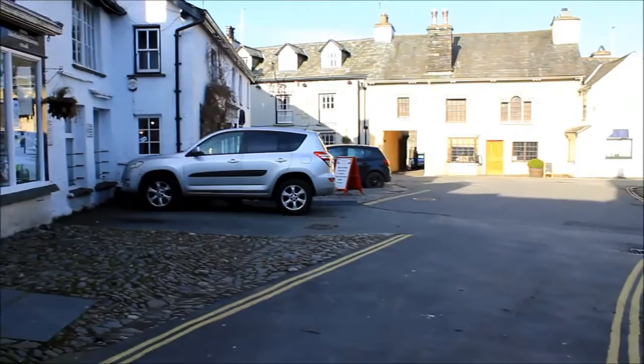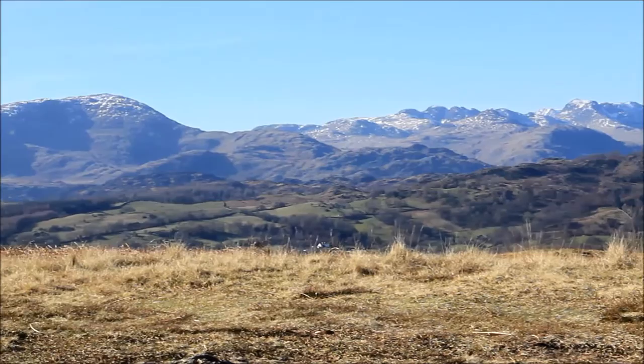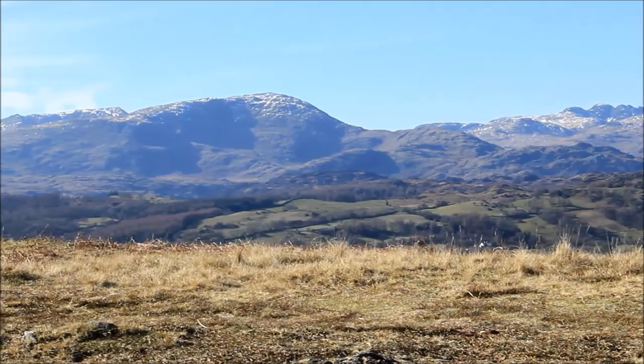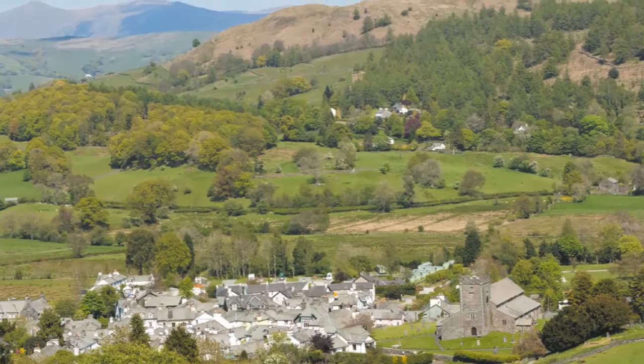I'm back in Hawkshead looking to do another walk from the excellent Hideaways walking book — I did Latterbarrow last time, and very nice it was too. But this time I'm after something a bit meatier: a Wainwright fell no less. Which is a bit of a problem because the area around Hawkshead may be very pretty, but it's not exactly high fell country. The mountains stand a respectful distance away from this fine old town.